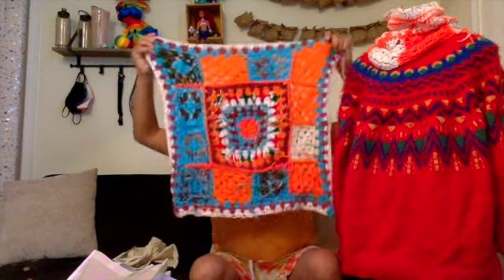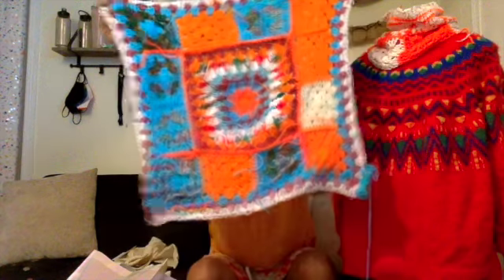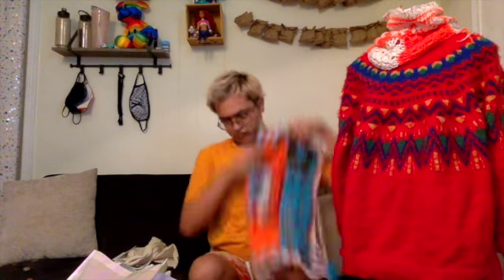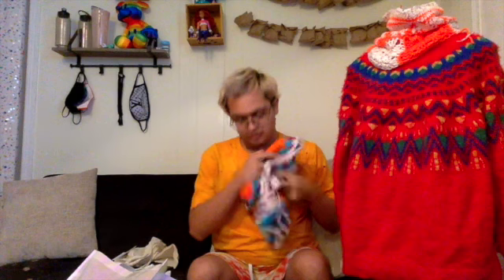And in my Hobo bag, I started a blanket. It's sort of how so far — I started it on Monday. It's just scrap yarn, and I'm using a size 4.25 millimeter hook.